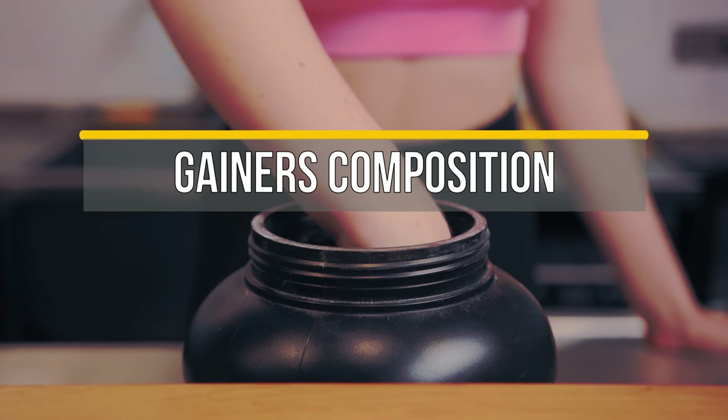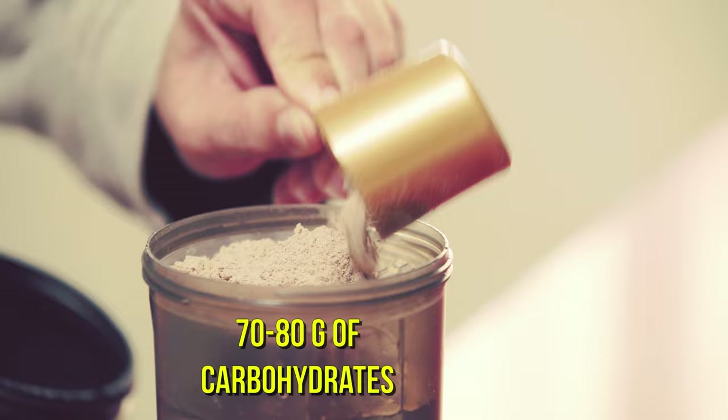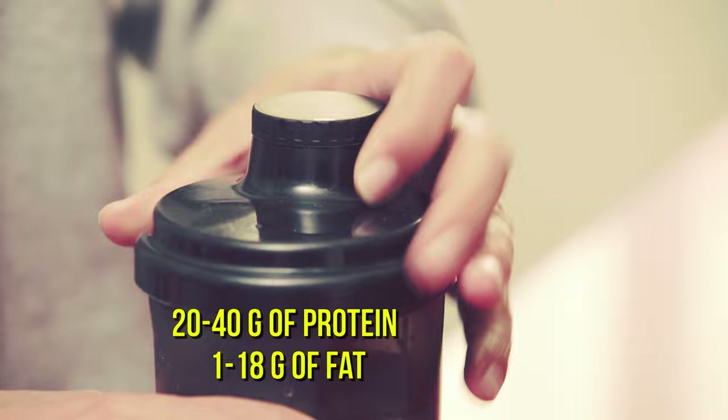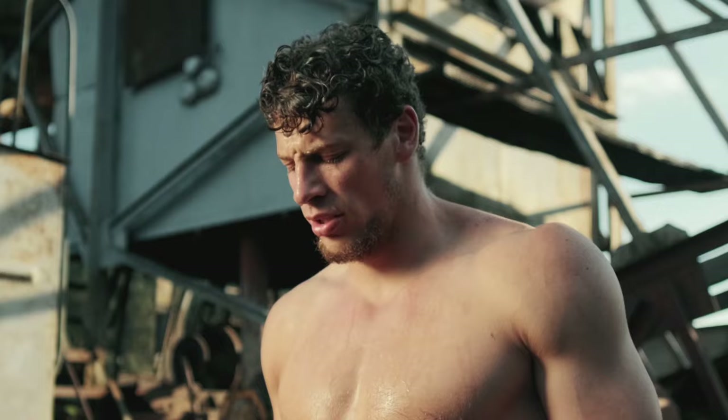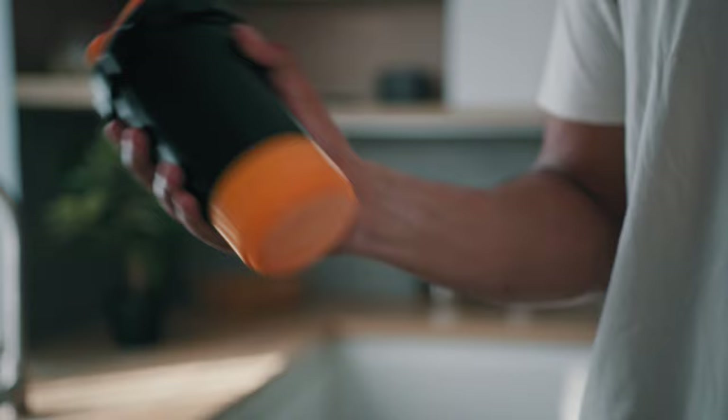Gainer composition. Gainers contain proteins, carbohydrates, and fats. Usually 100 grams of the mixture includes up to 70-80 grams of carbohydrates, about 20-40 grams of protein, and from 1 to 18 grams of fat. The caloric value of such a portion is 350-400 kcal.